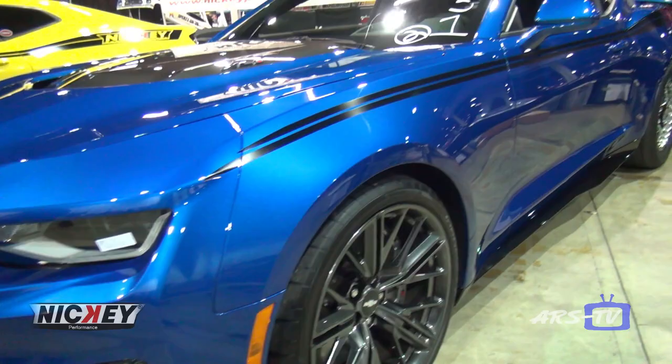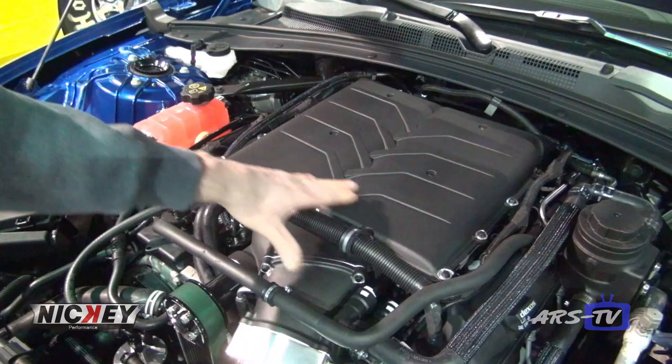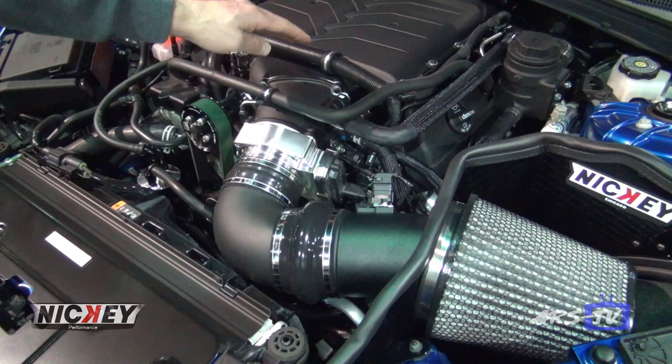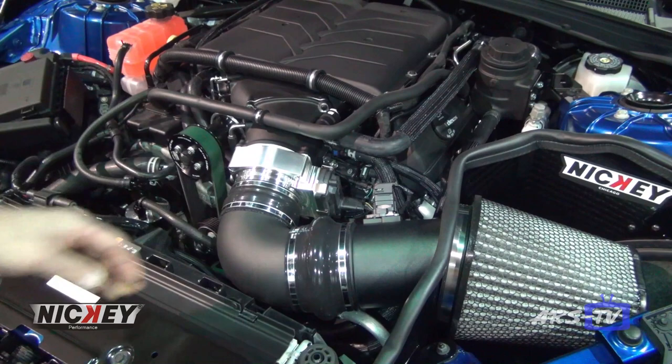We got three beautiful cars in our booth this year. The first one here is a 2018 ZL1 — we switched out the stock supercharger for a Magnuson unit, American Racing headers, American Racing 3-inch exhaust system, Rotofab cold air, GripTek pulley, and a 103 millimeter billet throttle body. This car is a low 10-second quarter mile car with pretty much bolt-on parts.